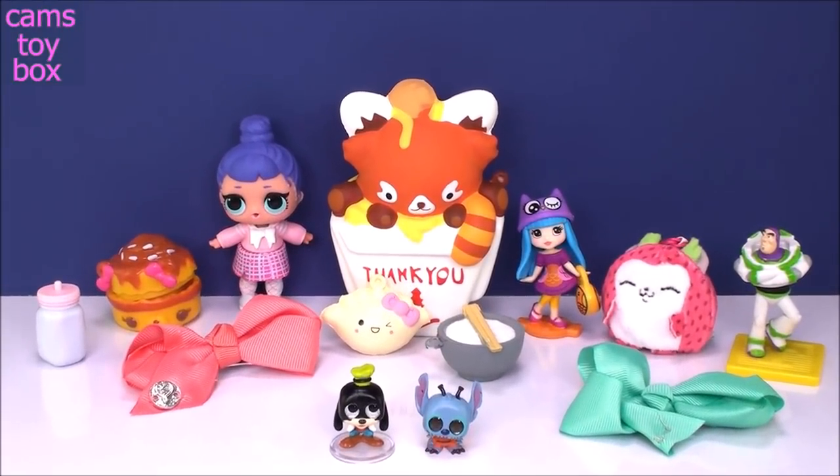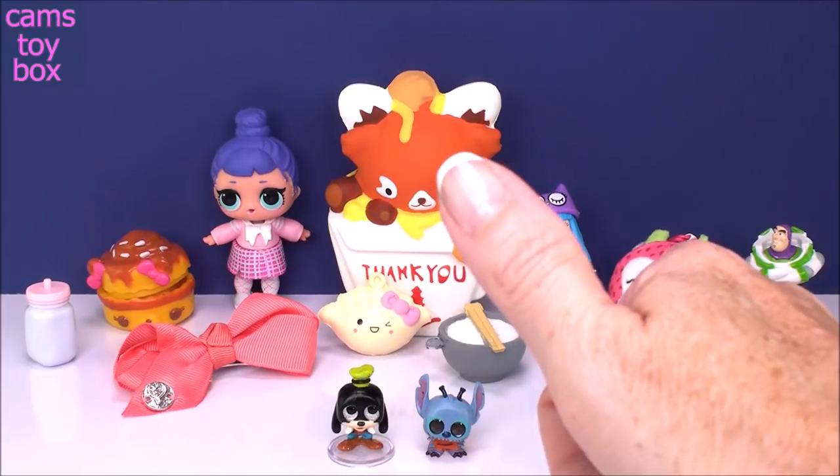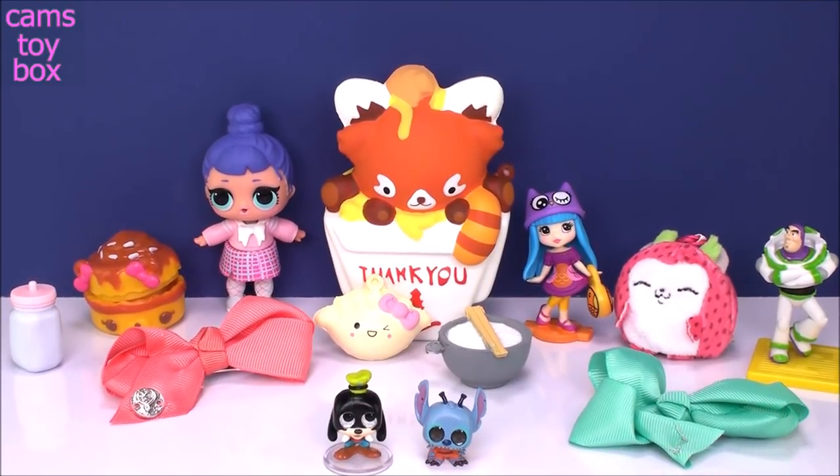That does it for all of today's surprises. I knew I was going to have a good time with this video — we opened some really great toys today. I hope you guys enjoyed it as much as I did. If so, please give a big thumbs up. Be sure to subscribe to see lots more toys and surprises every single day here on Camp Story Box. See you real soon, bye!